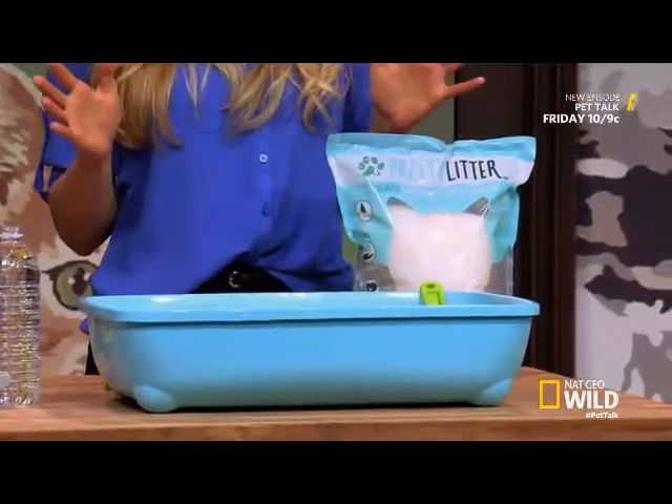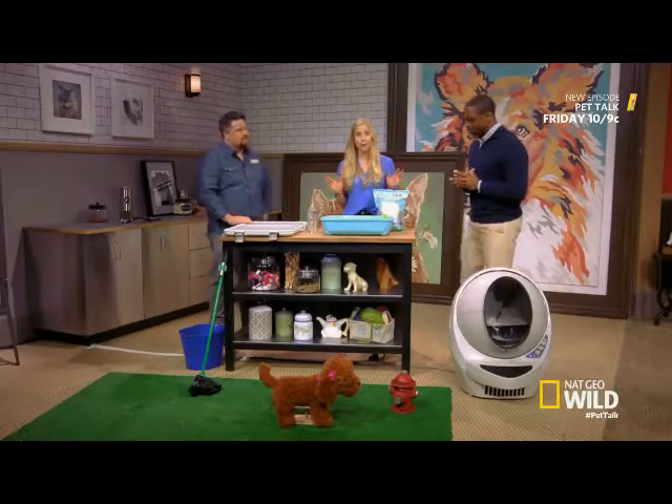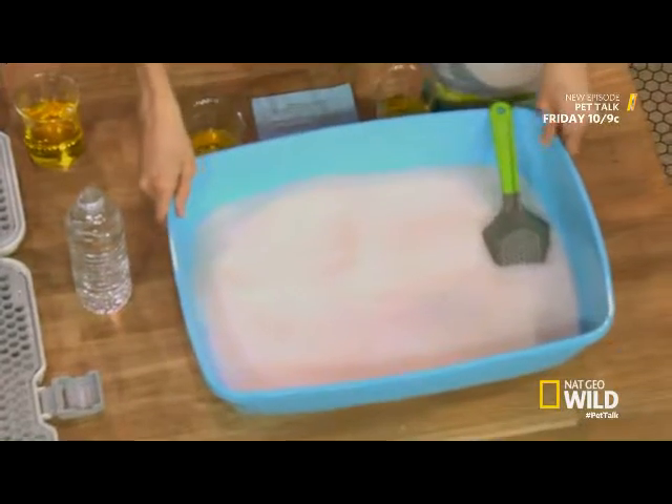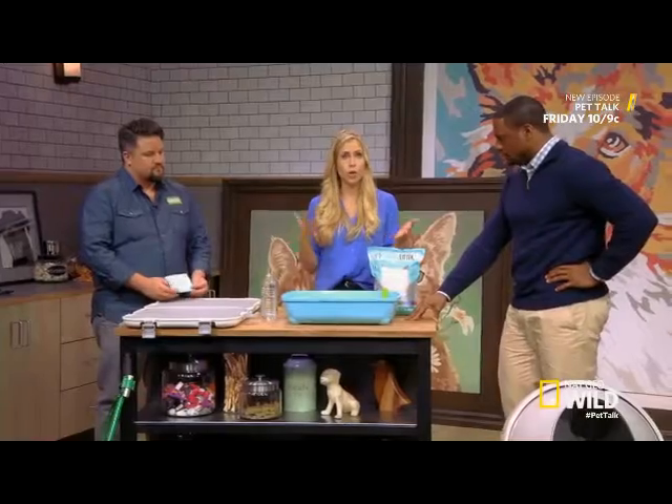What's called Pretty Litter. This litter is pretty interesting — it actually changes color to alert for potential health problems with your kitty. What we did here is we put a whole bag into the standard litter box, and I'm going to show you what to look for.